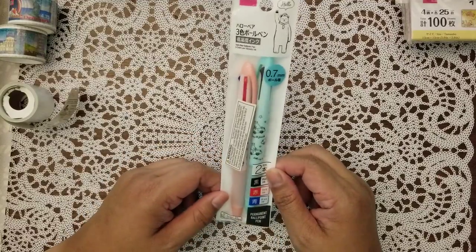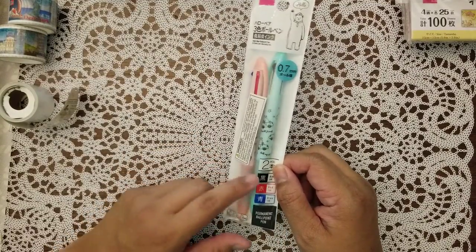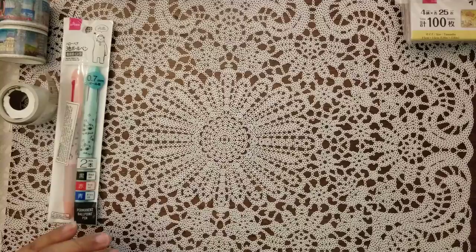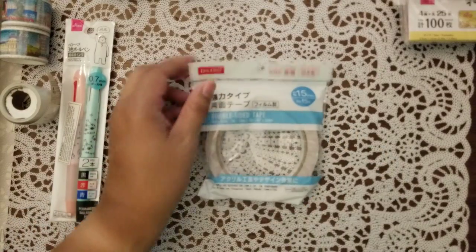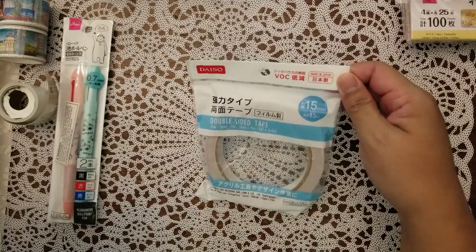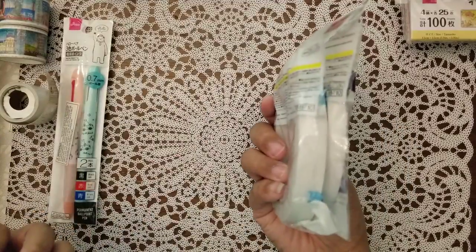This is also from Daiso — it's a set of pens, 0.7. She said that these are really good pens, and if they are, I might have to get more, Clarissa. I don't have a Daiso here in Tennessee, but I do have four Tuesday Mornings I can go to. She got me more double-sided tape — we can always use that. One is 15 millimeters and then this one is 10.